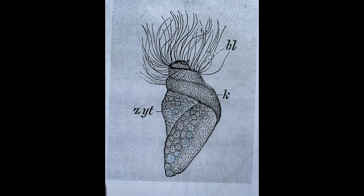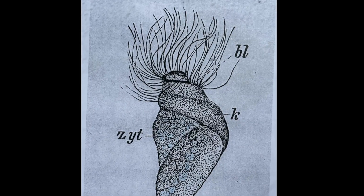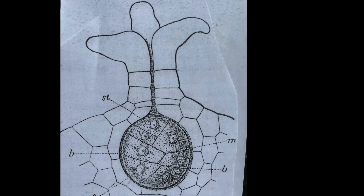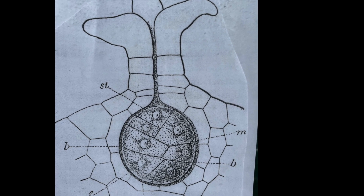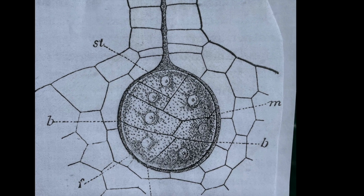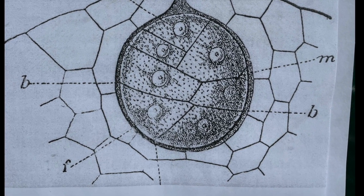The sperms are spirally coiled and multiflagellate, which enables them to swim and make their way to little flasks on the female protallus in which egg cells are produced and protected, and where fertilization takes place. It is from the embryo thus produced by sexual reproduction that the new horsetail plant will develop.